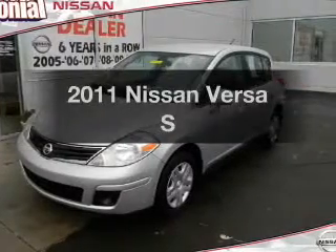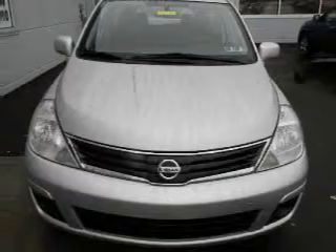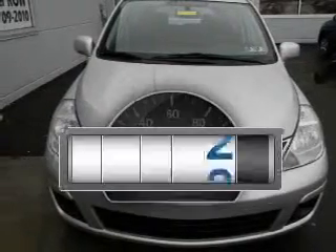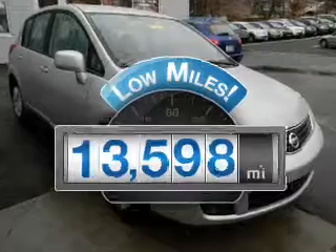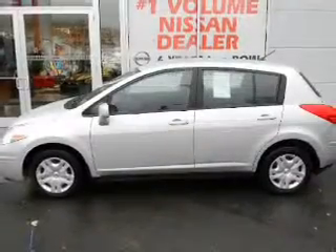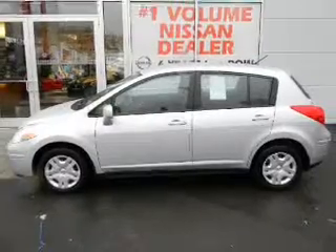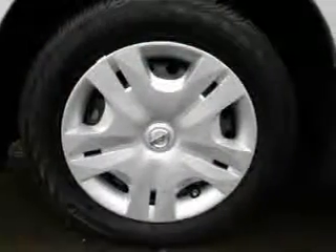Imagine yourself in this 2011 Nissan Versa. Travel the roads in style and comfort in this great vehicle. Get more for your money with this vehicle that features low mileage and dependability. With an efficient four-cylinder engine that responds smoothly to its automatic transmission, premium wheels lend a distinctive appearance. Brake safely with the anti-lock braking system.